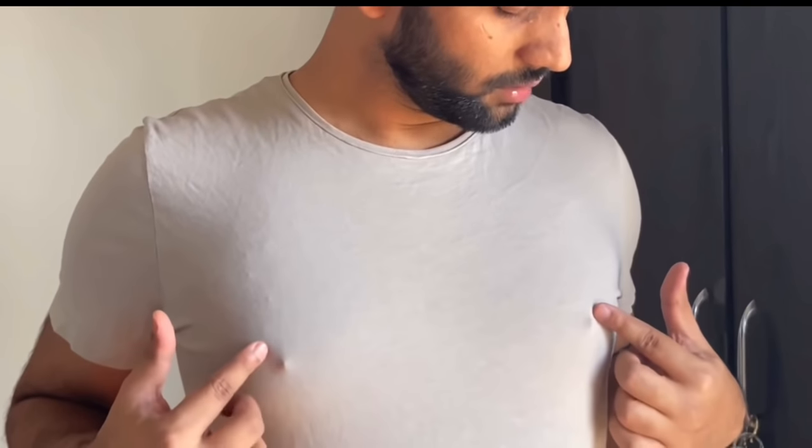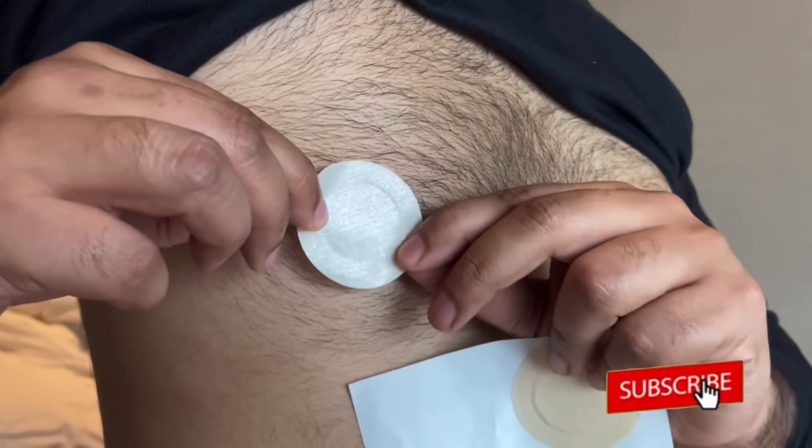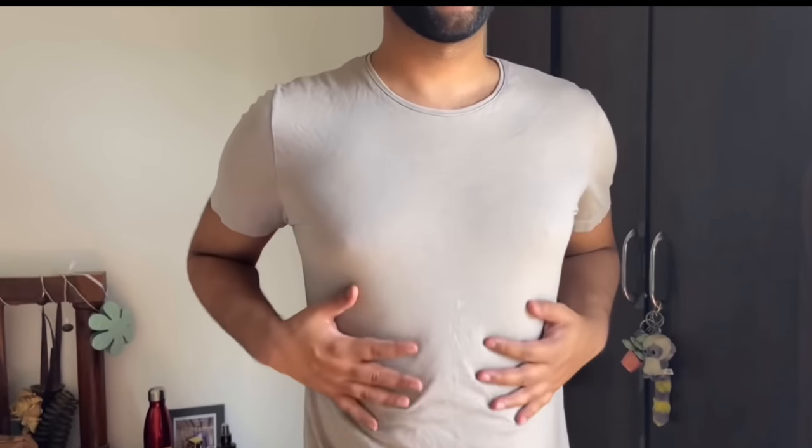When we wear a t-shirt, our nipples are visible, which looks very odd, and in winter they are even more visible. I will tell you a very simple solution — online you will get nipple pasties very easily, which are very easy to use. You just remove them and apply them on your nipples, and you can wear whatever clothes you want. Your nipples will not be visible on the t-shirt. To use them, you need to clean your chest first.